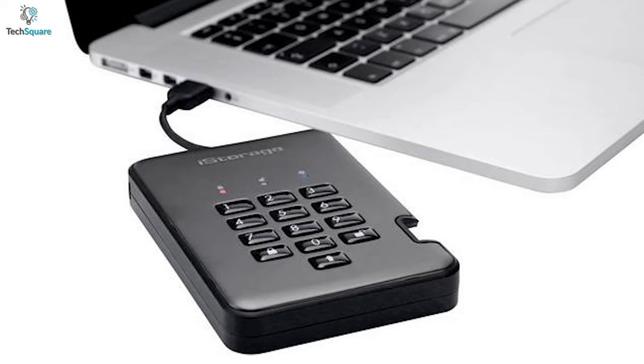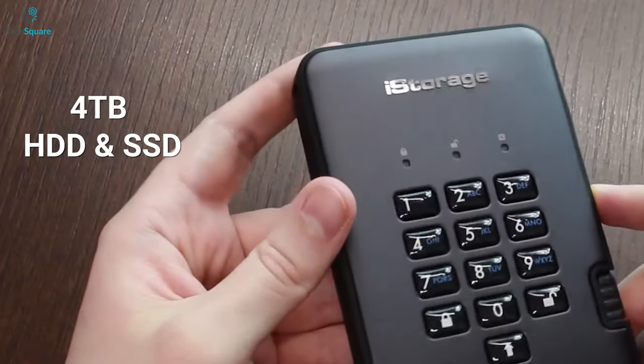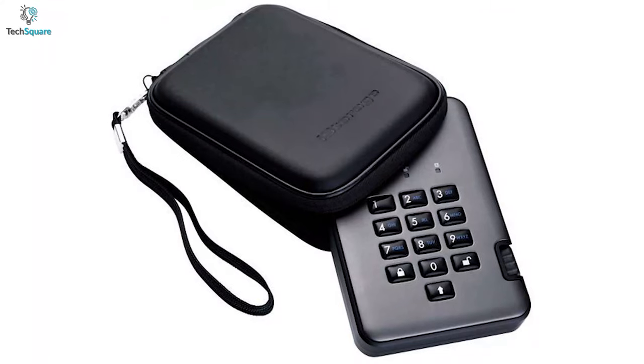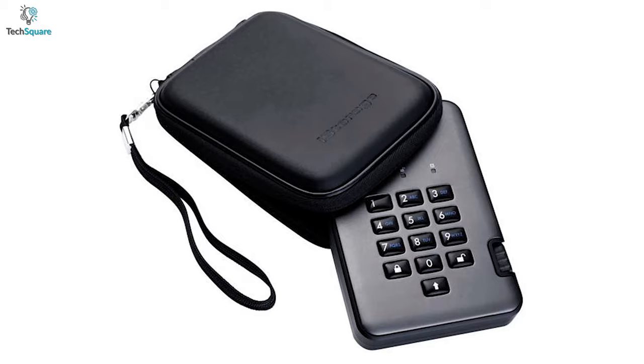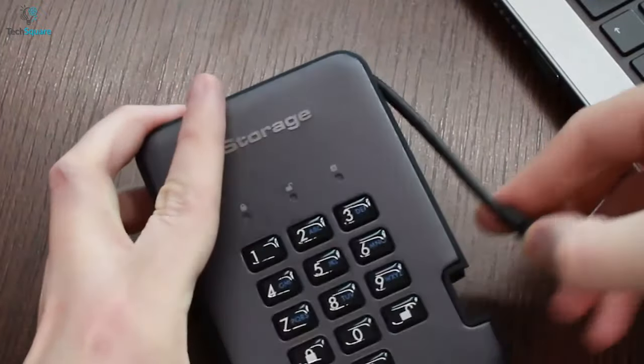Coming with a USB cable, it is compatible with most devices and offers up to 4TB in both HDD and SSD storage facilities. It also comes with a premium carrying case with a lanyard so that your drive stays protected from impact while you're carrying it.